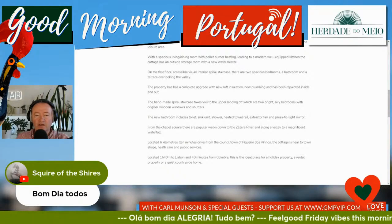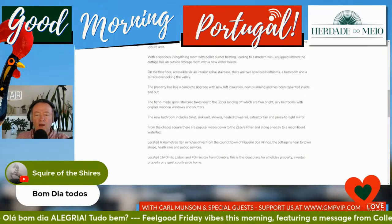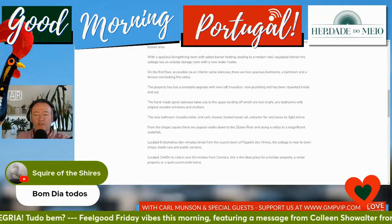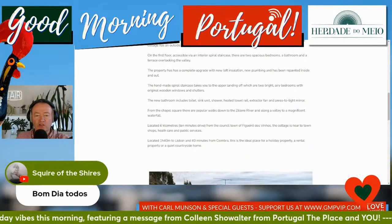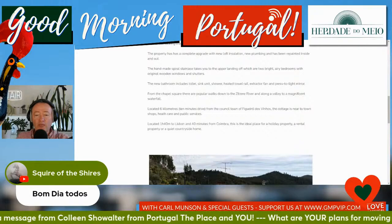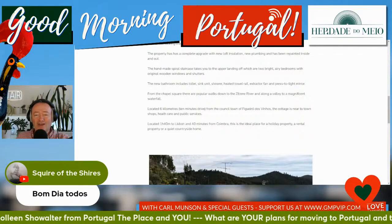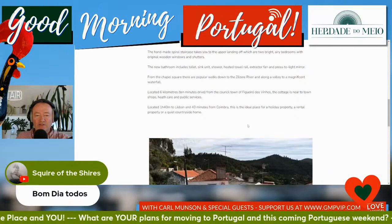The property has had a complete upgrade with new loft insulation, new plumbing, and has been repainted inside and out. The handmade spiral staircase takes you to the upper landing, off which are two bright, airy bedrooms with original wooden windows and shutters. The new bathroom includes toilet, sink, shower — no bidet! — heated towel rail, extractor fan and press-to-light mirror. You don't have to have a bidet anymore; that used to be the law here.